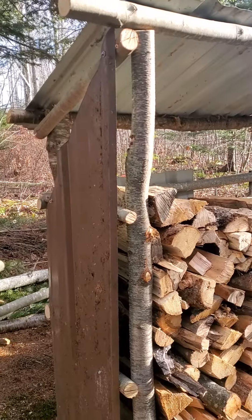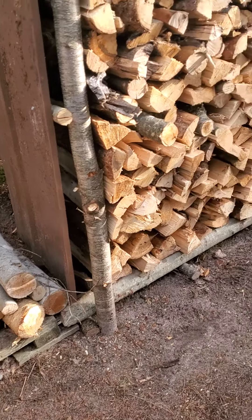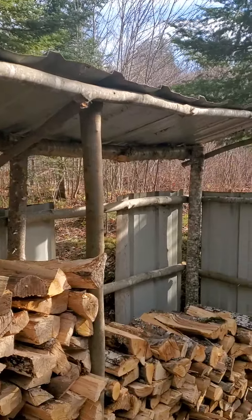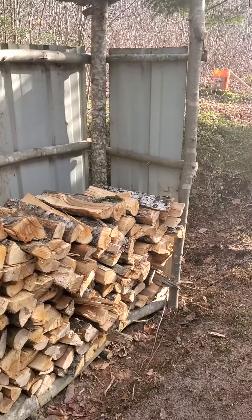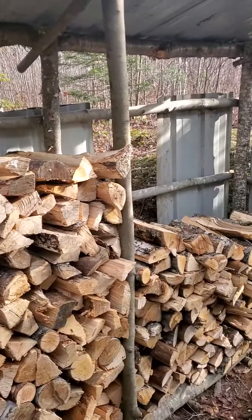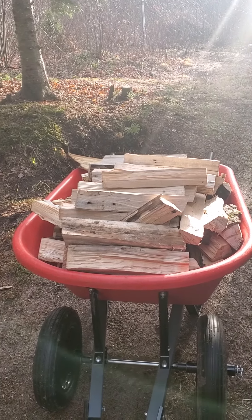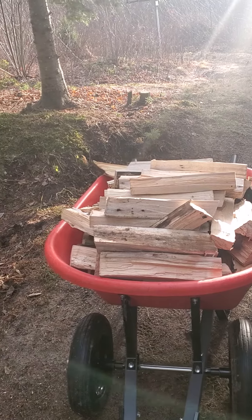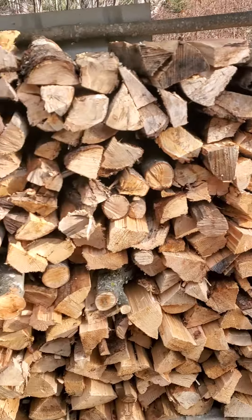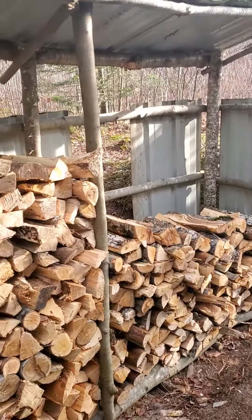And then this is the woodshed that I was showing you — the project that we were working on previously. We just took a bunch of stuff, reused, recycled, and made ourselves a little woodshed here. This one's pretty close to eight feet, getting filled up. We've got some more wood over here to put on the pile, and I've been slowly chopping up the logs out by the shop. So that is our repurposed woodshed.